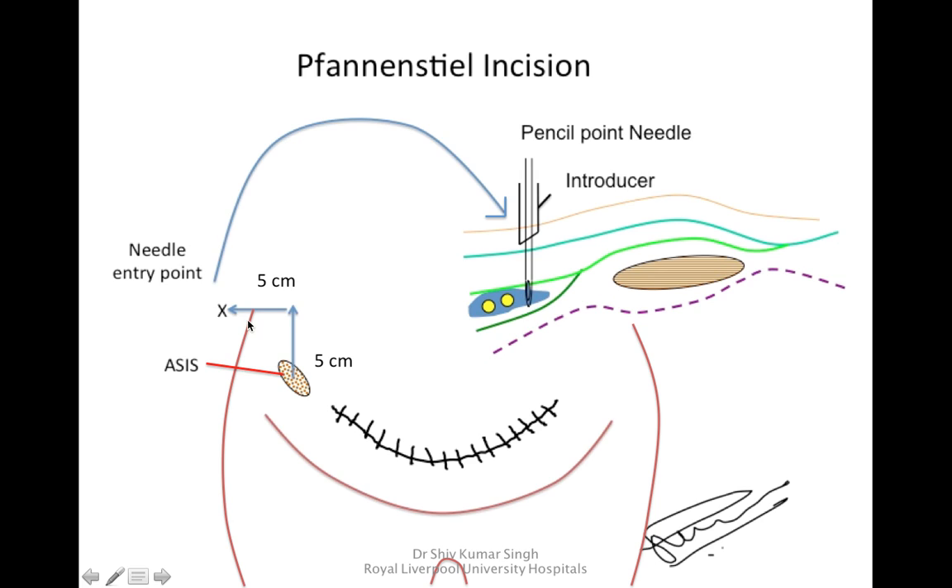Another indication is hernia surgery. The same landmarks are used because the incision is in the same territory of L1 and L2 — the Iliinguinal and Iliohypogastric nerves. For hernia surgery, you also need to block the genital branch of the genitofemoral nerve for complete analgesia.